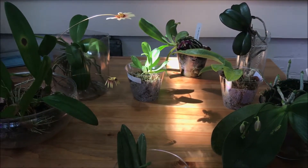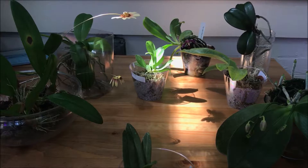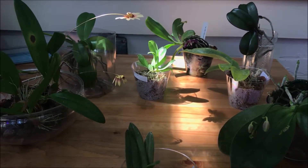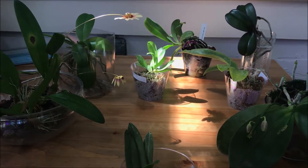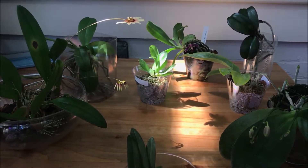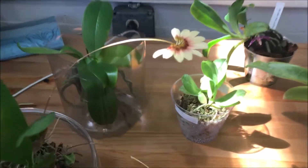Hello everybody, so this is the first installment of my orchid haul. I'd like to give you an idea on some of the new acquisitions I got from buying and also some gifts from friends. Now let's look at some of the blooms and spikes before we go to the new acquisitions.